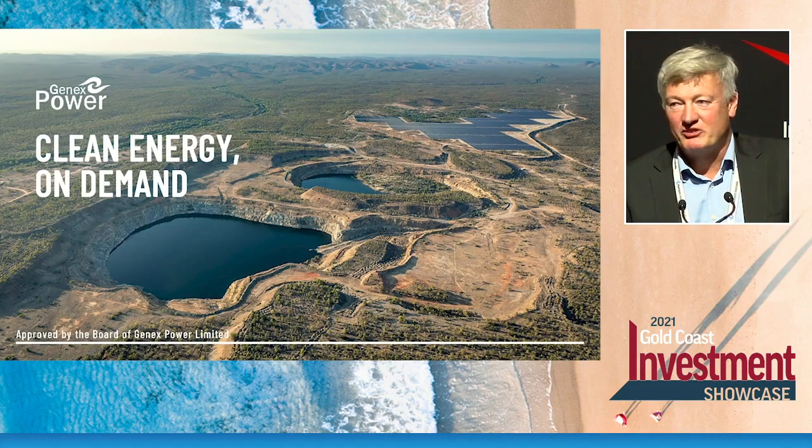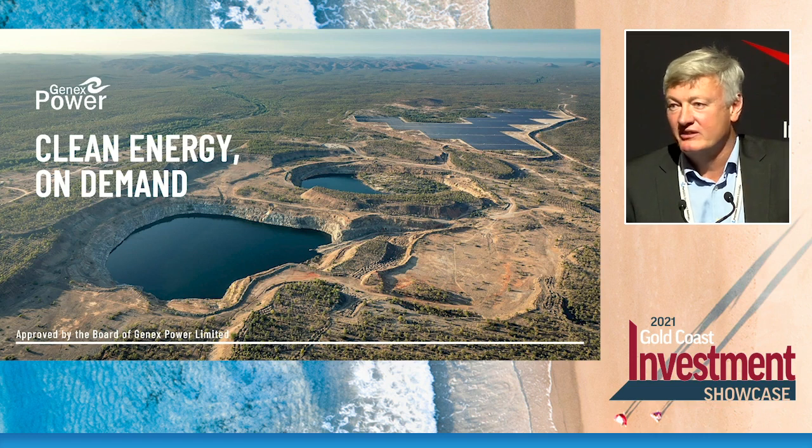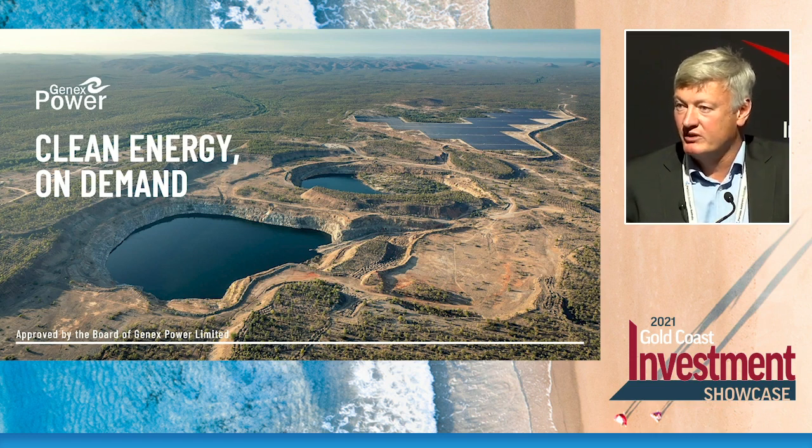Thank you very much. It's great to be here today and talk about our strategy which has now come to realisation. We've now financed and have a billion dollars worth of renewable assets in operation and construction, so the company has been transformed into a very strong cash generating machine.